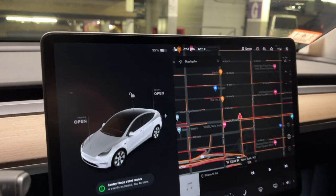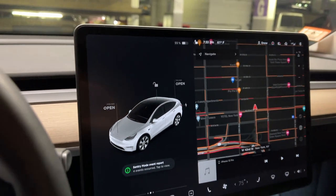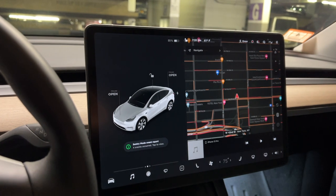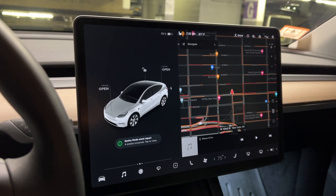When we first parked here, we had about 70%. As you can see, we lost about 15%, which makes sense — it's about 7% a day on Sentry Mode. It says four events occurred. We'll check those out now.